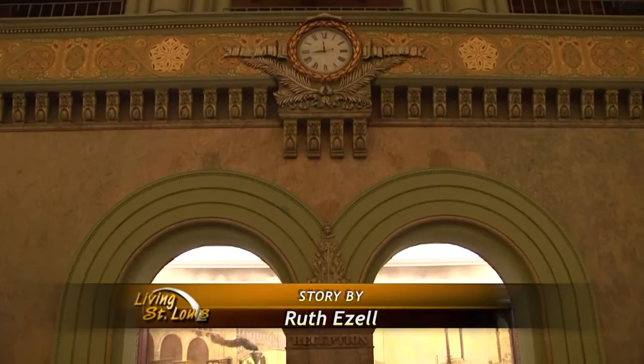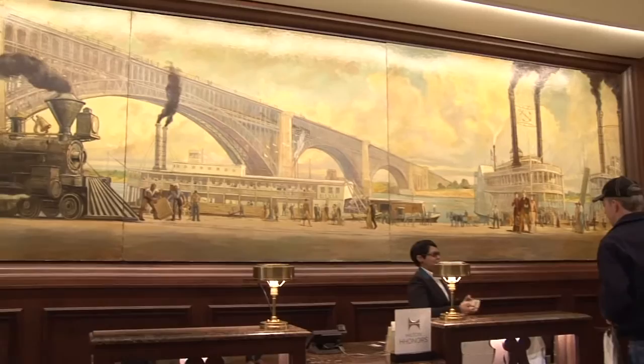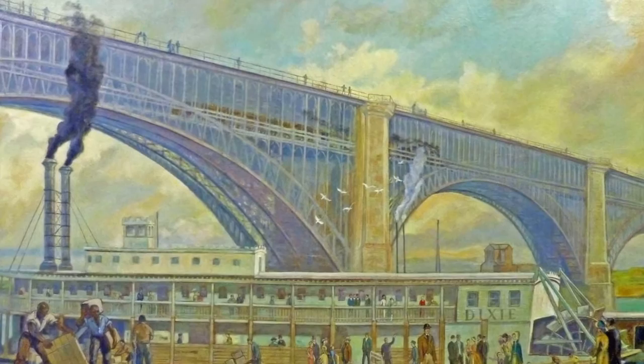Mounted behind the main desk of the St. Louis Union Station Hotel is the mural Commerce on the Landing by Lewis Grell. The mural is spread over three panels and depicts a bustling Mississippi riverfront in the late 19th century. Commerce on the Landing was commissioned in 1942 and was originally displayed above Union Station's ticket counter. But at some point, the mural was taken down, stored away, and for decades was forgotten.